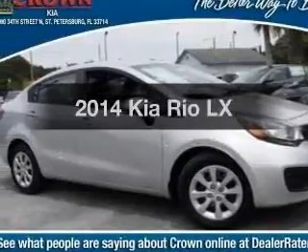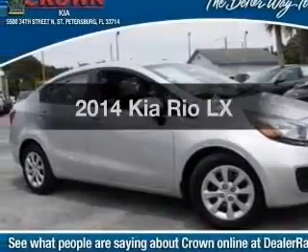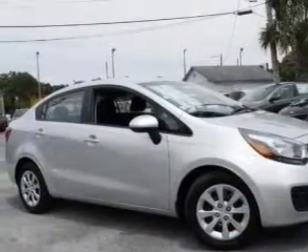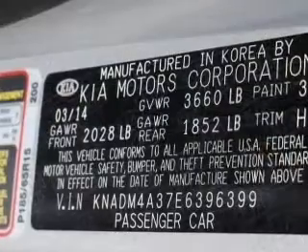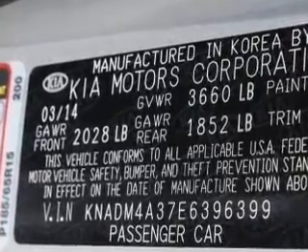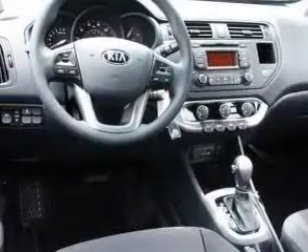Presenting the 2014 Kia Rio, everything you need under one roof with this great vehicle. With an efficient four cylinder engine, the powertrain includes front wheel drive, driven by a six speed automatic transmission, and brakes safely with the anti-lock braking system.